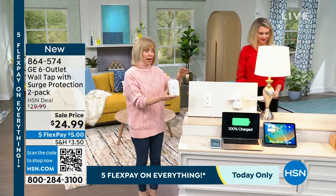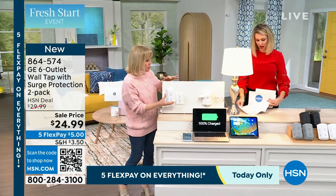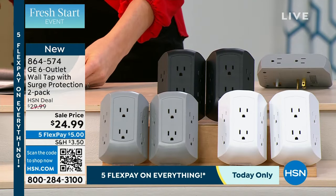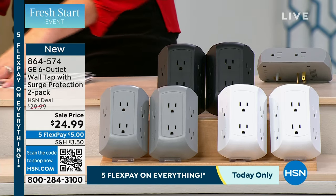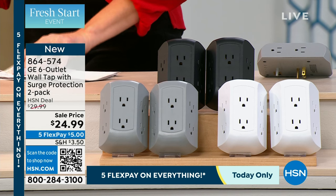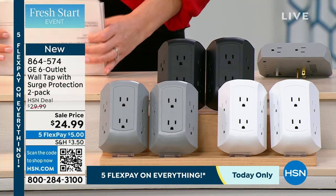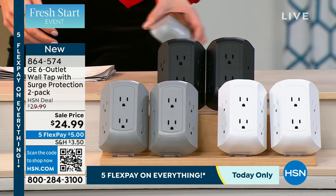So you're getting a two pack. All colors are still available — the black, the white, and the gray. It is a two pack and it's by GE. It's a name that we know and trust. They've been in business over a hundred years. We all have a shortage of outlets around the house. We have to charge everything. We just got all of our new electronics.